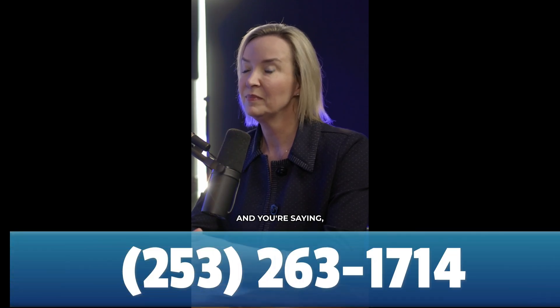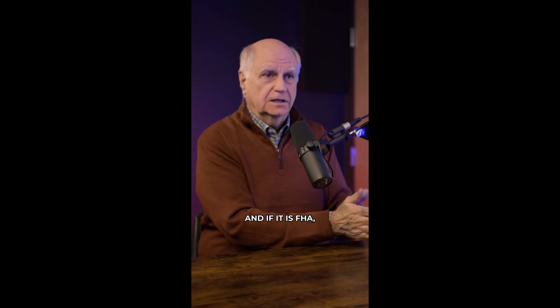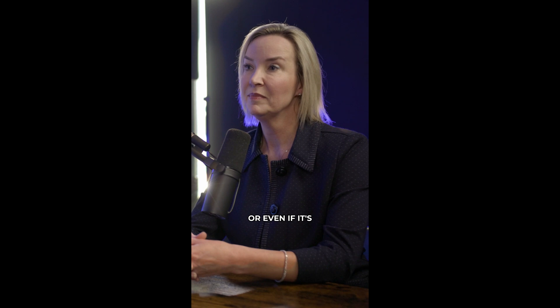You're talking to your broker and you're saying, I want to get my home on the market. The broker should ask you the question: what is your existing mortgage? What type of mortgage do you have? And if it is FHA, VA, USDA, or even if it's an adjustable rate,